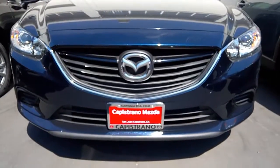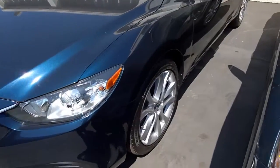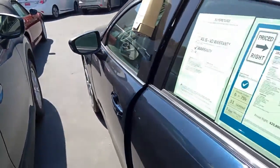We'll start with the front with the signature 5-point Mazda front grille, front and center. A very nice, slick design on these, and this does have the standard 19-inch wheels. This being the Touring, we'll give you the blind spot monitoring and rear cross-traffic alert as well.